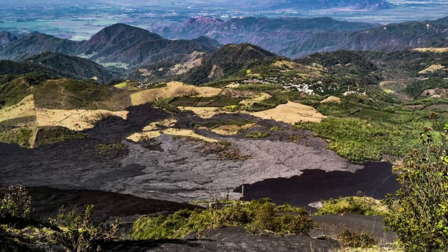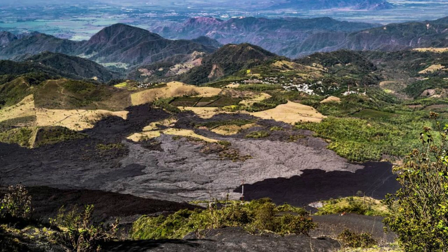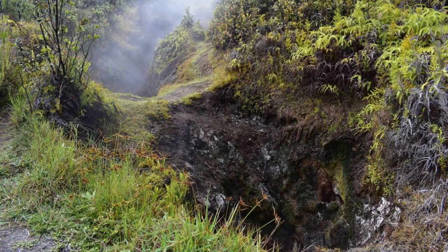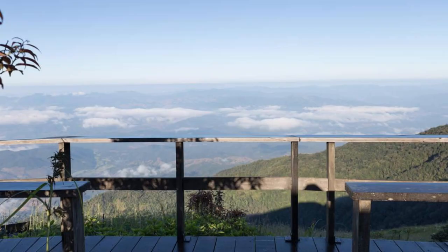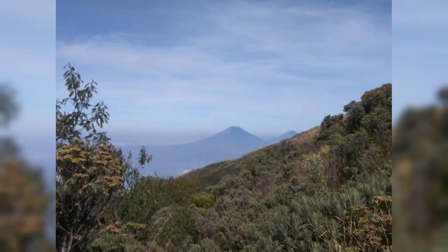Trek to the summit of Santa Ana Volcano, the highest volcano in El Salvador, located near the city of Santa Ana. Hike through cloud forests and across volcanic landscapes as you make your way to the crater of this dormant volcano. Marvel at the turquoise waters of the crater lake, surrounded by steaming fumaroles and rugged terrain. Enjoy panoramic views of the surrounding countryside and neighboring volcanoes from the summit. Santa Ana Volcano is a challenging but rewarding hike that offers stunning views and unforgettable memories.